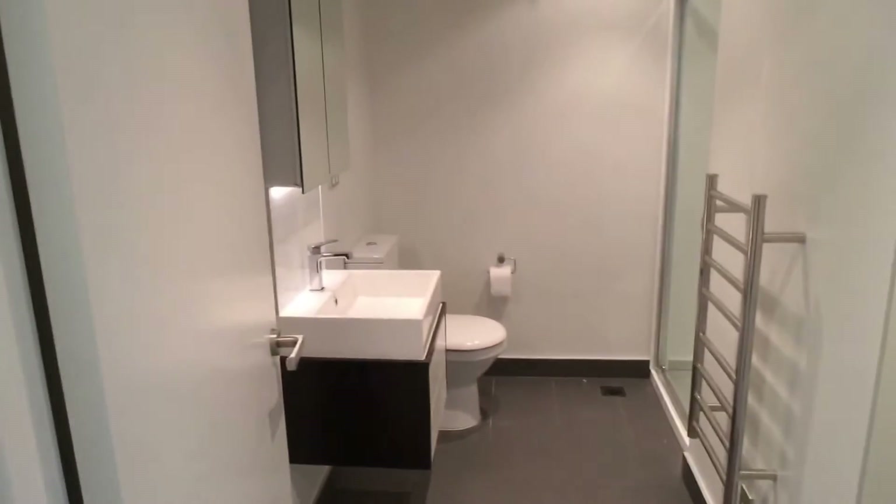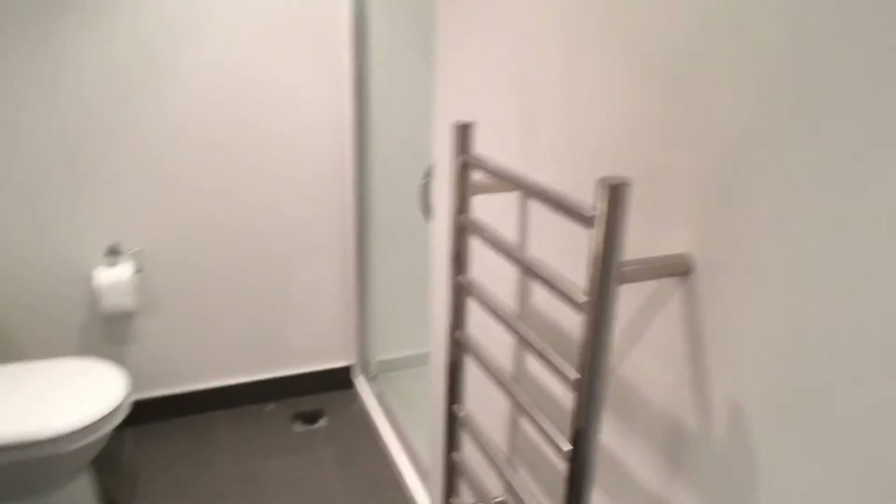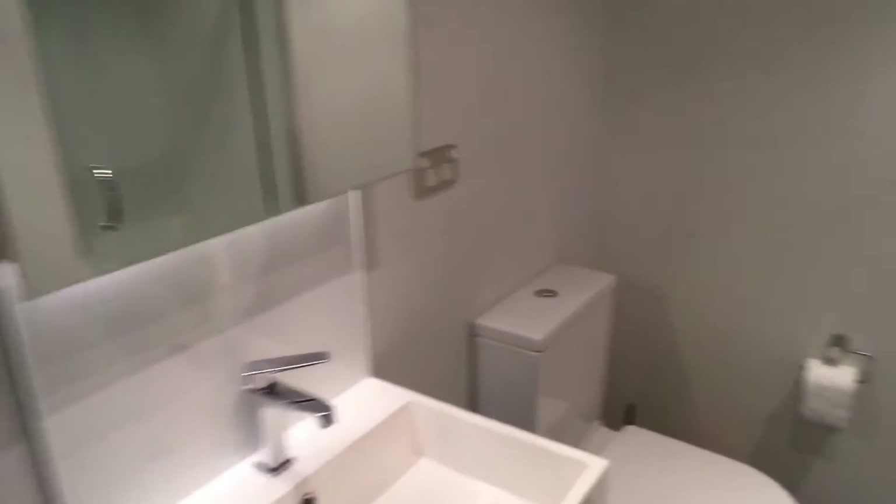There's a bathroom between the two rooms. Behind the door there's a washing machine, heated towel rail, hand basin, toilet, and shower.